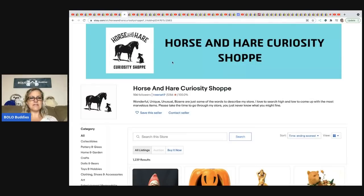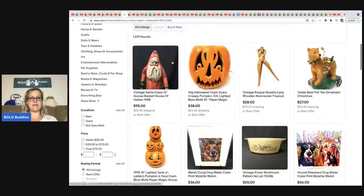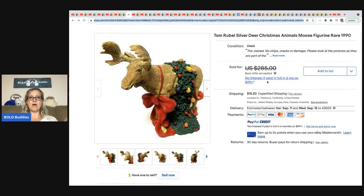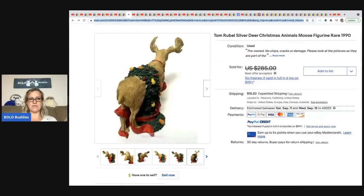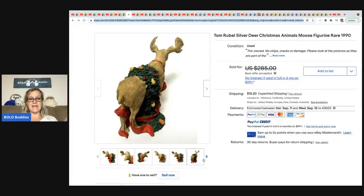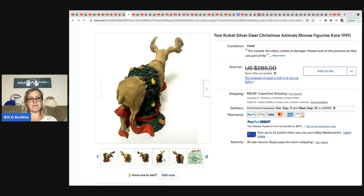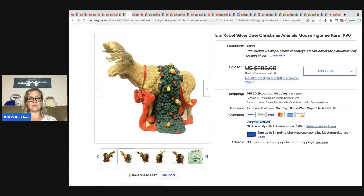Horse and Hair Curiosity Shop has a fantastic eBay store — link is in the description. She picked up this Tom Rubble silver deer Christmas animal moose figurine from 1990 at an estate sale for $5. She took a best offer in the $200 range — I forgot to confirm the exact number. But definitely a big money bolo. Look for Christmas Animals Collection by Tom Rubble.